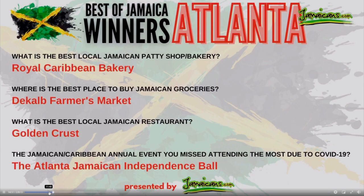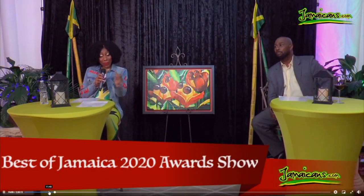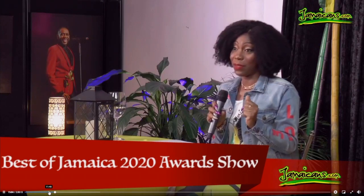We're going to move on to the other one. What is the best local Jamaican restaurant? Alright, so from somebody who was living in Atlanta, I will tell you this — the person I see, them really deserve it. Golden Crust.